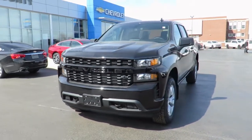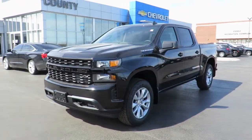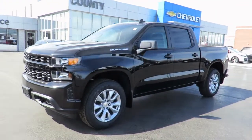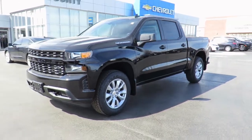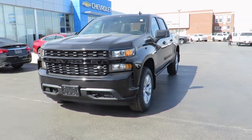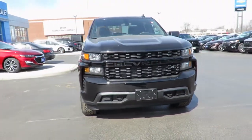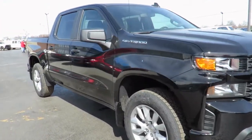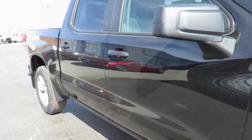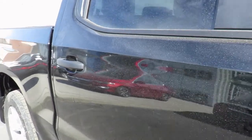Our new vehicles also come with a free one-month trial of OnStar's safety and security plan and 10 years of the OnStar Connected Access Plan. This one-month trial includes the MyChevrolet app, allowing you to lock and unlock your vehicle, remote start your vehicle, check oil life and tire pressure monitors, manage your in-vehicle Wi-Fi, and more.